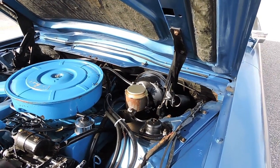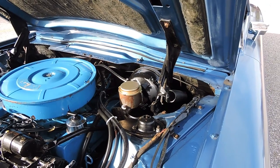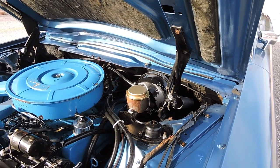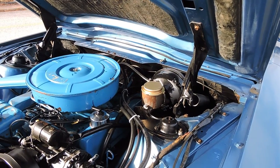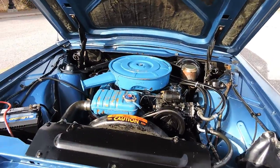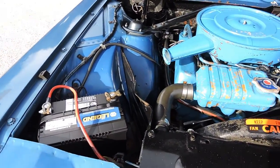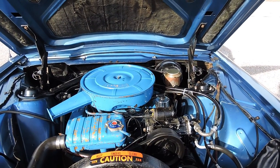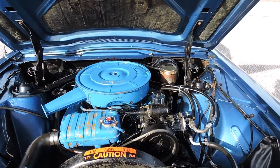We got it in and went through the power booster on it — had that rebuilt — and we also put a new master cylinder on it. We replaced whatever wheel cylinders needed to be replaced as well, so we went through and did a lot of brake work on it. We installed a new battery and gave it a tune-up, just did all the mechanical things we found necessary.